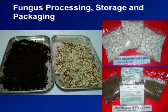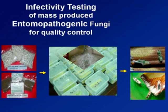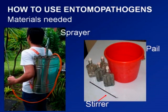After processing, we use it for quality control testing. Here are the isolates of the white mustard fungus and the green mustard fungus. For application of the entomopathogen, we can use the fungus in a dry form or in a fresh form on the substrate. The materials needed are a sprayer, a pail, a strainer, rubber gloves, and a mask — do not forget the mask.